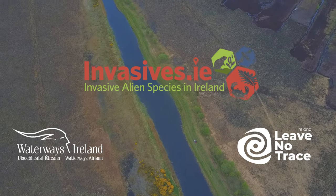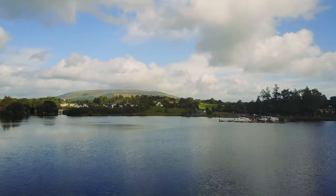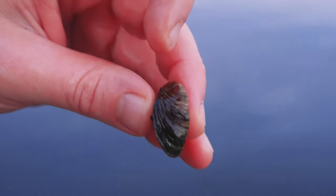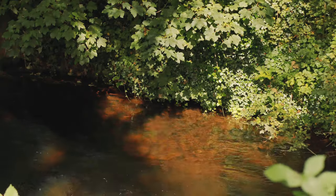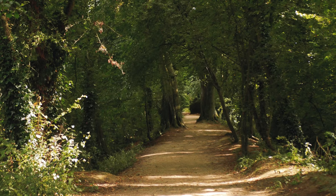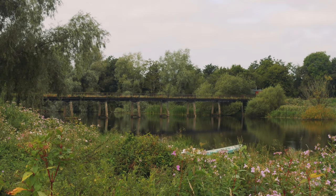Ireland's waterways need protecting. One of the biggest challenges our rivers, canals and lakes are facing is the introduction and spread of invasive species. Invasive species are plants or animals that are brought into a new environment that they negatively impact by being there. While not always obviously bad to begin with, they can often cause ecological, environmental and economic damage.